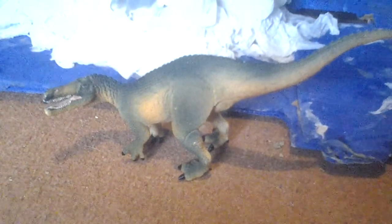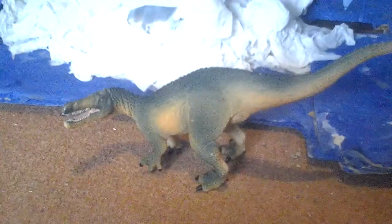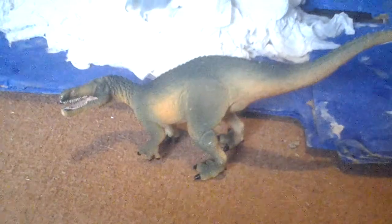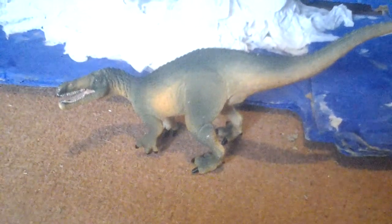Hey guys, welcome to the quiz with Wild Kings here. Let's take a look at the Safari Limited 2014 Wild Safari Suchomimus.